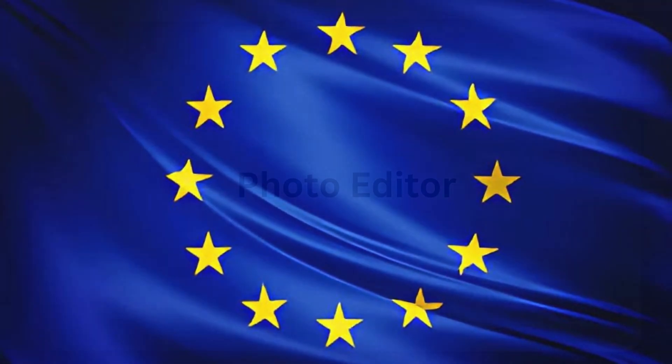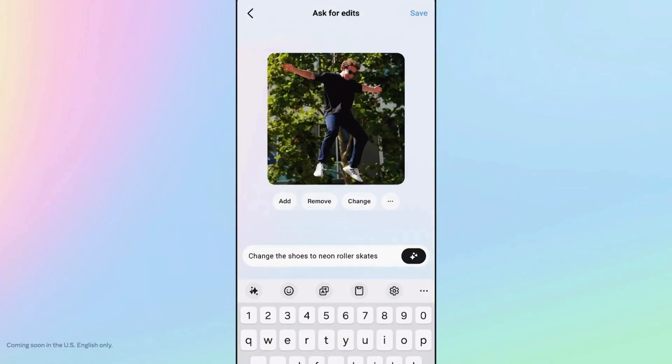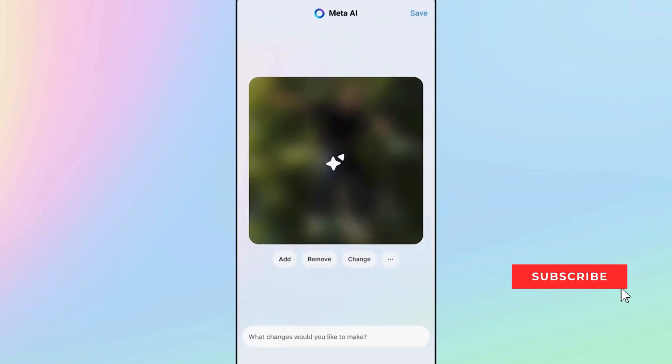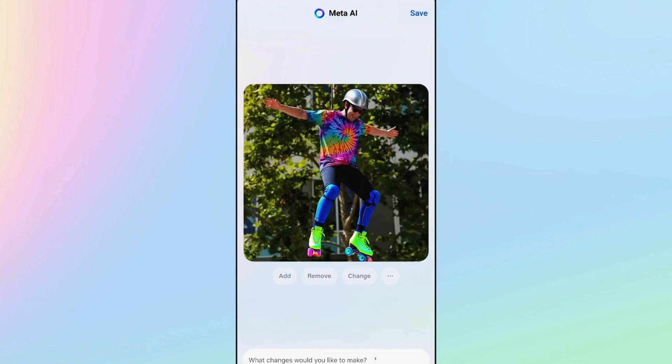One important update is that Llama 3.2 will not be available in Europe yet due to the EU Act restrictions. Meta AI is also now your personal photo editor — they are adding creative tools to the image editor. You can upload a pic, ask the AI to change your outfit, and it will edit it precisely using natural language across the Meta apps.